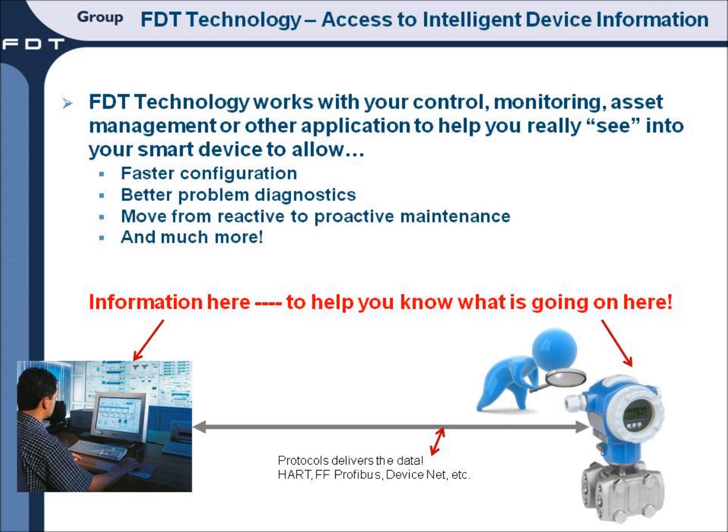FTT works with your control, monitoring, and asset management or other applications to help you really see into your device, allowing faster configuration, better problem diagnostics, a move from reactive to proactive maintenance, and much more. The information presented using FTT technology solutions, available in a control room or in a remote location, helps you know what is going on out in the field or in the device.